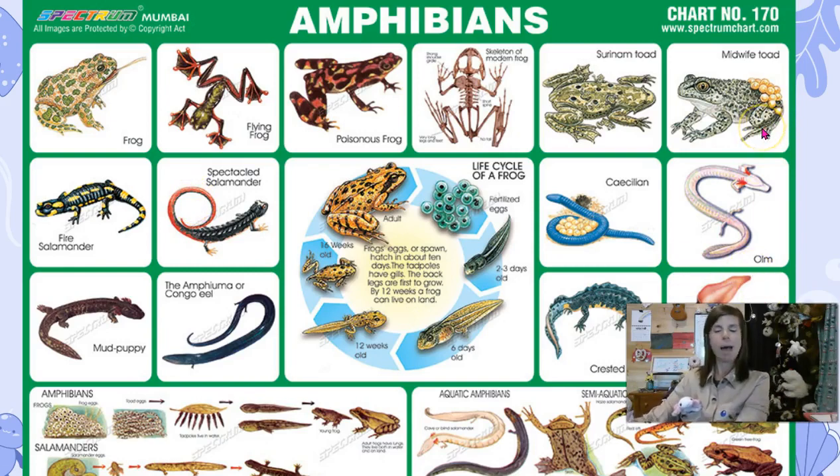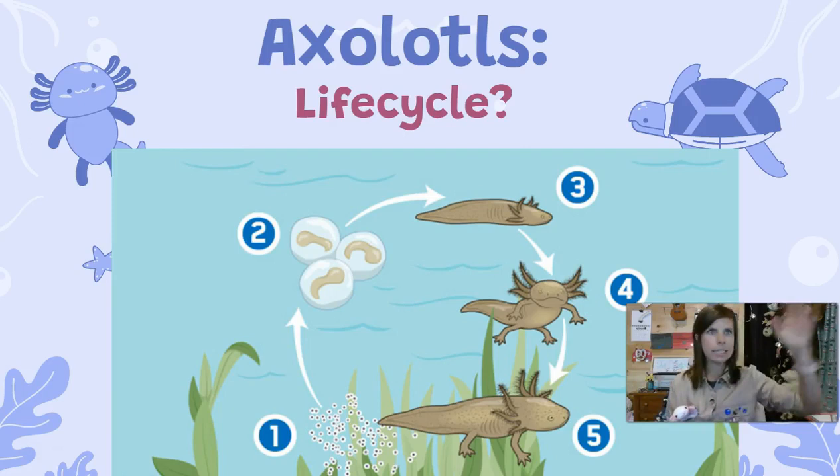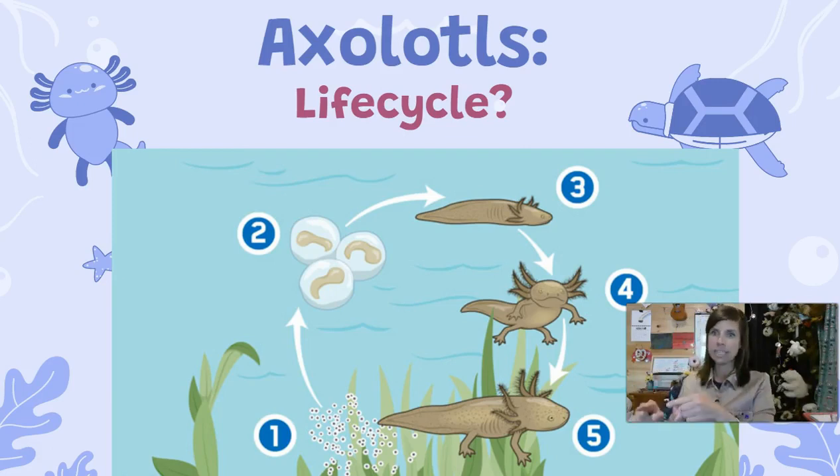Here are some examples of other salamanders and frogs and amphibians that all fall under this amphibian category. What is an axolotl? Axolotls are very similar to salamanders. The difference between an axolotl and a salamander you would catch in the creeks up in North Georgia is that the axolotls never made it all the way through the metamorphosis, or the life cycle of turning into an adult.